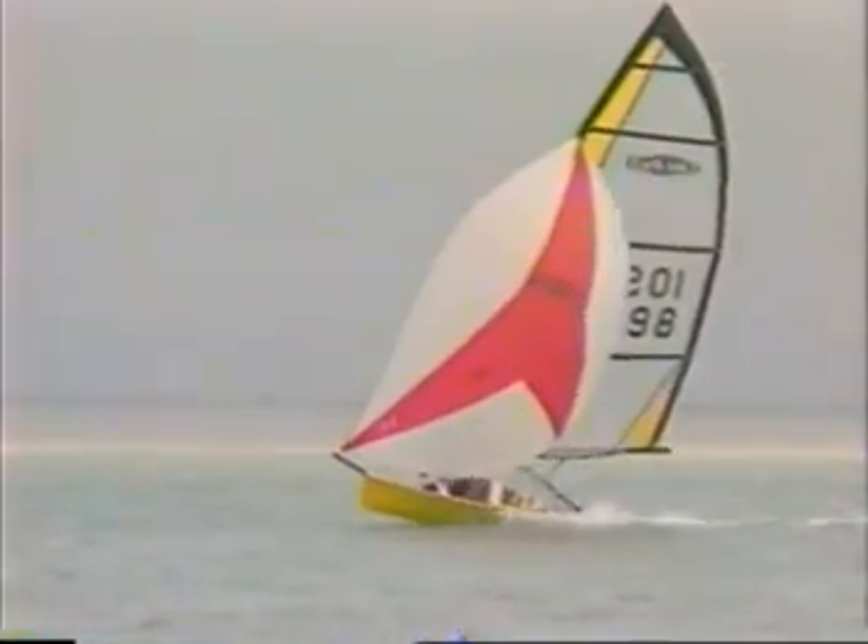Excellent dollar value for high quality. Sail it — it's fast. Very fast. Uncompromising performance. Speed and simplicity. The MX Ray knows no boundaries.